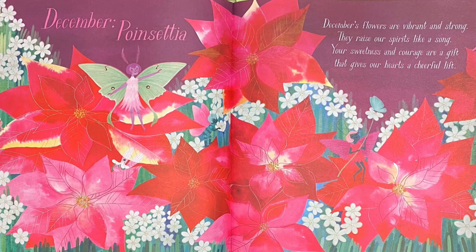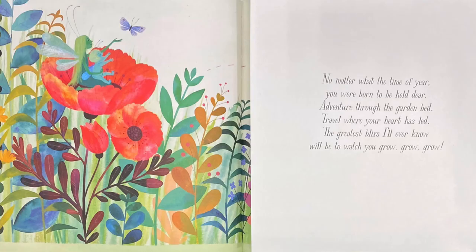December: Poinsettia. December's flowers are vibrant and strong, they raise our spirits like a song. Your sweetness and courage are a gift that gives our hearts a cheerful lift. There's a green fairy with pink wings among the flowers — can you find her? Good job!